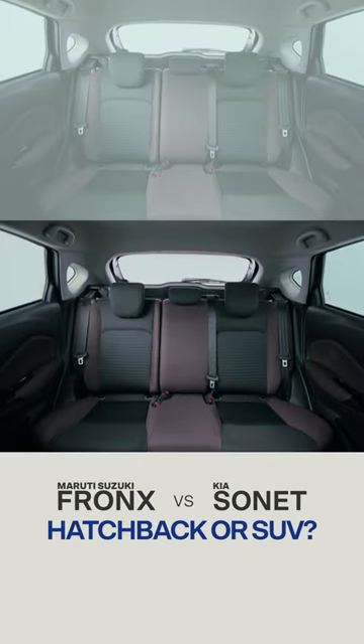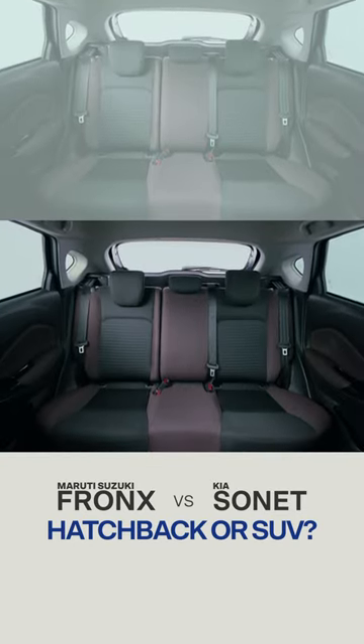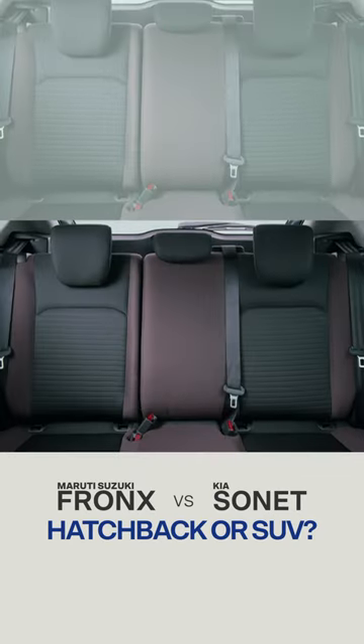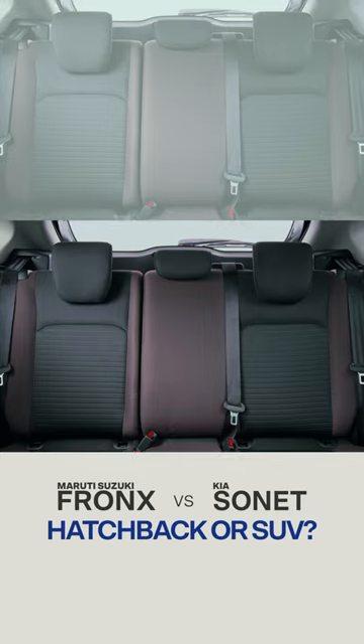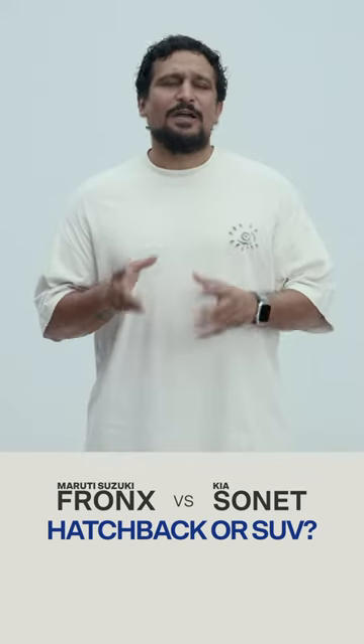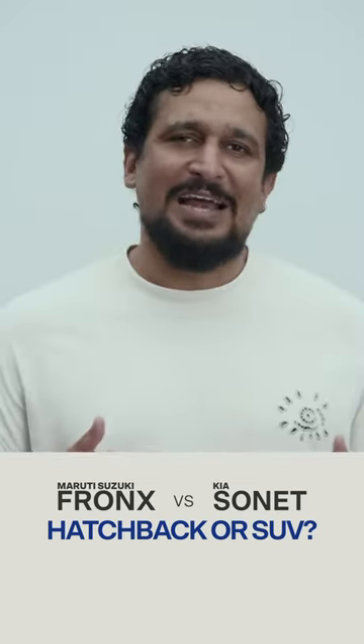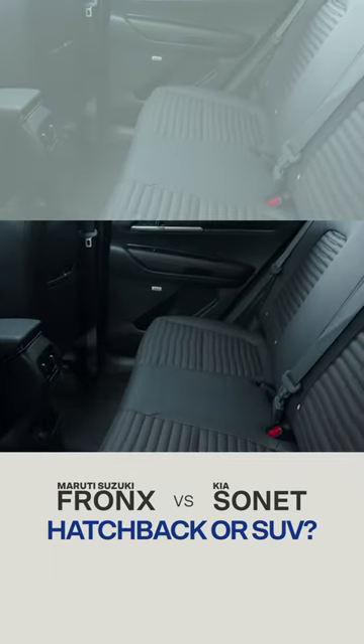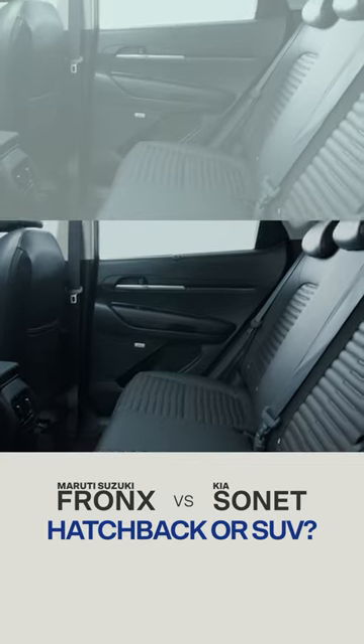But you have the space to stretch out. Two six-footers can sit one behind the other in the Fronx — that can't be said for the Sonnet. It also accommodates three in the back better, so it's the more practical family car. The Sonnet isn't as family-friendly; it's a four-seater. But despite its narrowness, it feels more airy and relaxing.